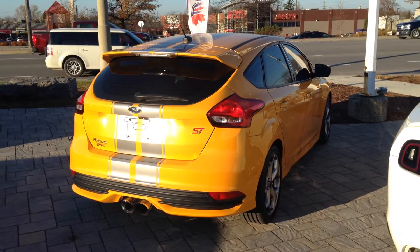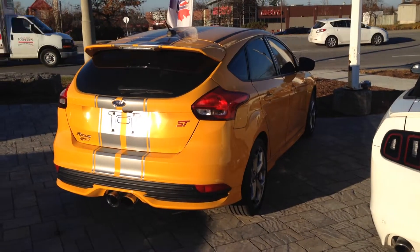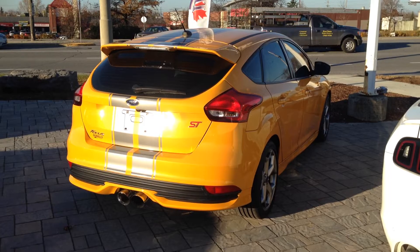Hello again, Grant Schubert down here at Donnelly Ford Lincoln. This is a video of our 2015 Ford Focus ST. This is one of our Donnelly Custom Editions.